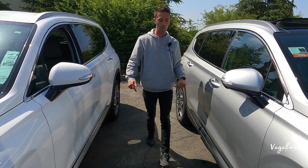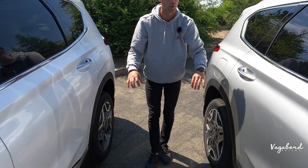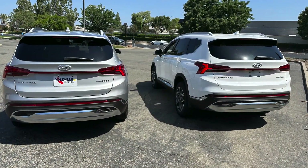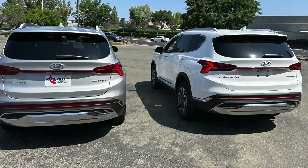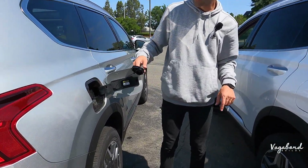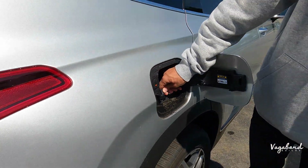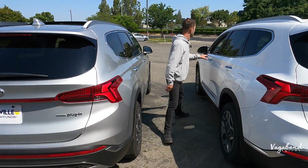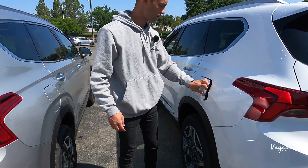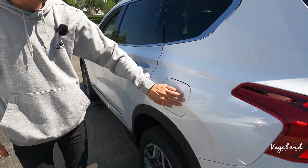Continuing along the sides, the lower door panel trims are pretty much similar. Moving to the rear end: on the right side is the plug-in charging port and on the left side is the gas tank — plug on the right, gas tank on the left for people who'd like to know.